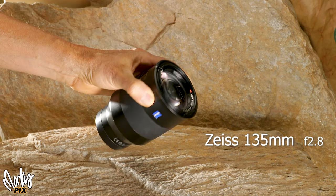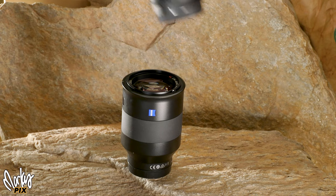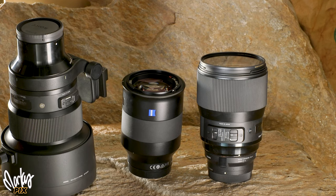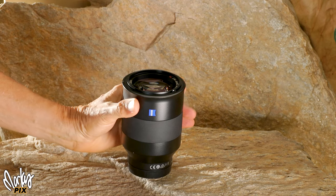I got this lens specifically for traveling because it's smaller and lighter than comparable lenses. It's over a pound lighter than the Sigma 135 1.8, and you could have three of these and still weigh less than the big Sigma 105 1.4, which weighs four pounds. And this lens gives you a similar look, but it's much more portable.